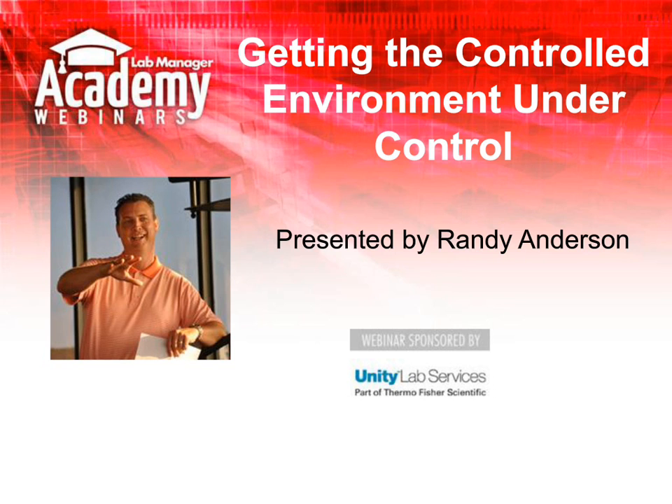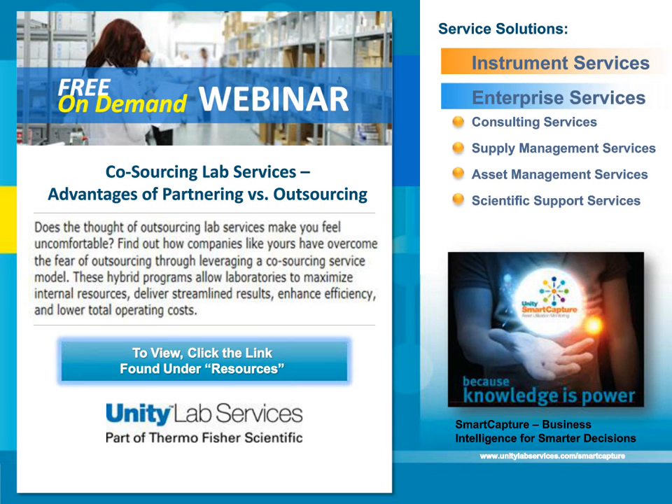Before we go any further, I'd like to introduce our gracious and generous sponsor, Tara Lucci of Unity Lab Services. We're proud to be a sponsor of this valuable webinar series for lab managers, and I'm really looking forward to today's webinar on getting the controlled environment under control.